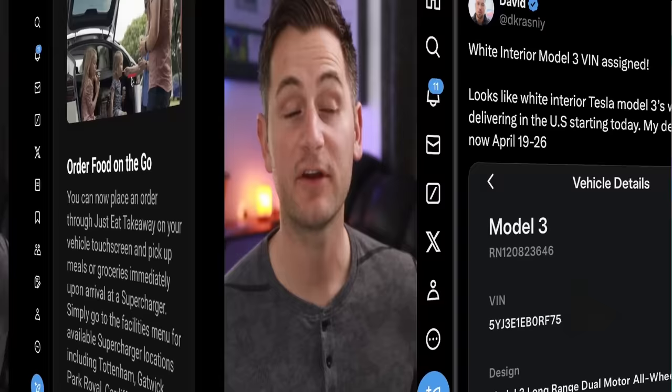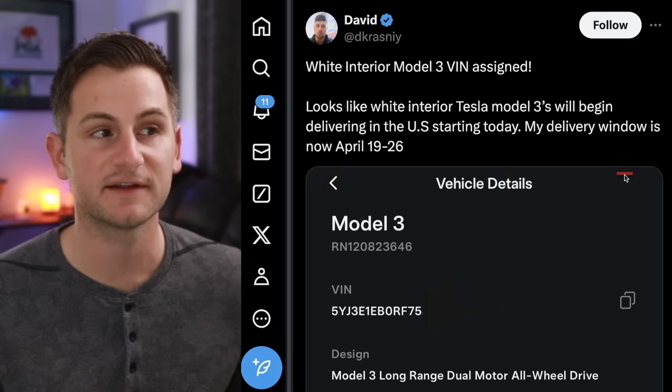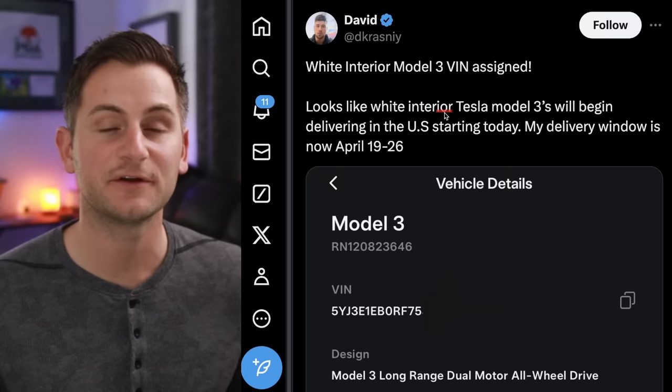David on X said looks like white interior Tesla Model 3s will begin delivering in the US starting today. His delivery window is April 19th to the 26th. Over the past few weeks many white interior customers continually had their delivery dates pushed back.